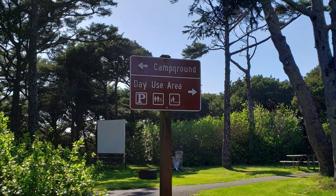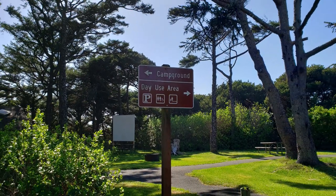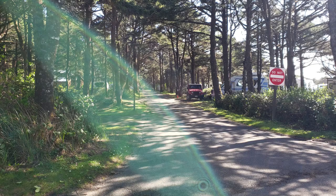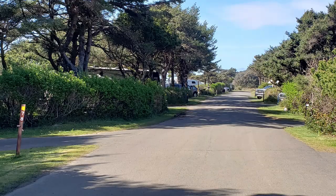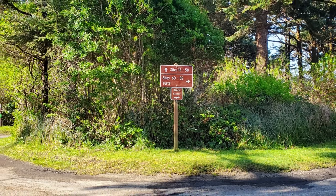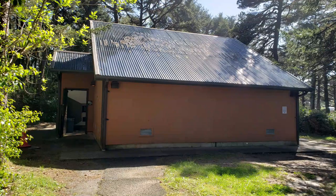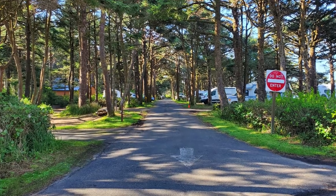As you pull in, the campground is to the left and there is a day use area to the right with parking for beach day trippers. As for cell signal, we were on the Verizon network and couldn't get a cell signal at our campsite. But if we walked over to the bathroom building, just a short walk away, we got a great signal.